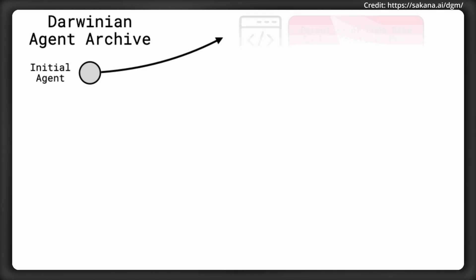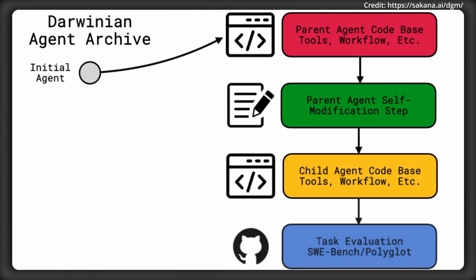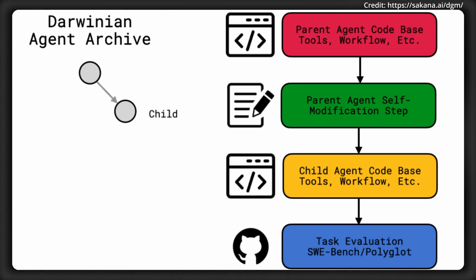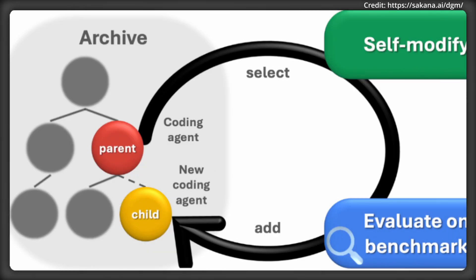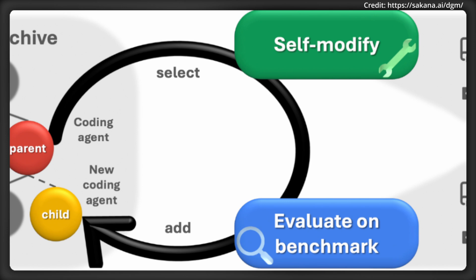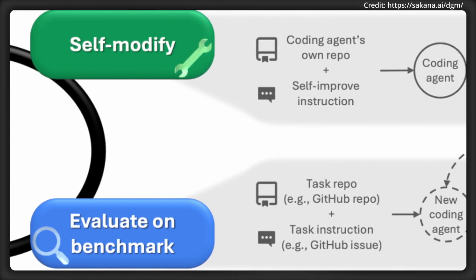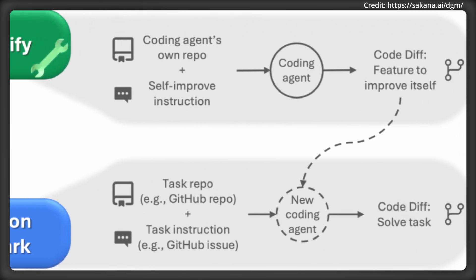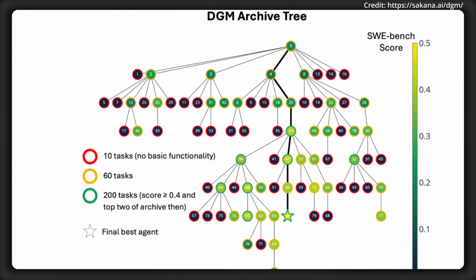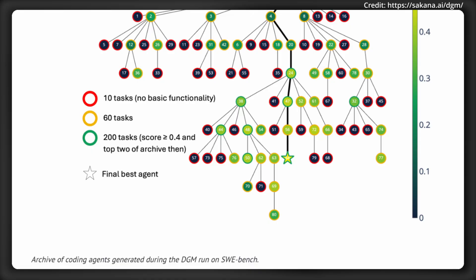A breakthrough self-improving AI was just unveiled called the Darwin Gödel Machine, or DGM. Unlike the original Gödel Machine, which required impractical mathematical proofs to ensure code changes were beneficial, the DGM takes a much better approach. It works by combining principles of open-ended algorithms with foundation models to propose and test code improvements, evaluated empirically, allowing the system to develop a diverse library of high-performing AI agents. Results show DGMs improve performance as more computational resources are provided, aligning with the broader trend where learning-based systems outperform manually designed ones. DGM's ability to iteratively enhance itself marks a pivotal step towards creating AIs capable of indefinite learning.